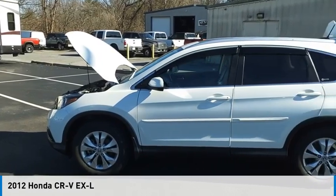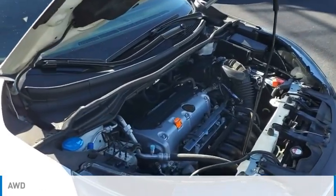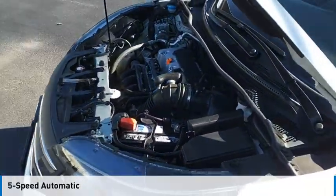You are going to love the 2012 CR-V. This vehicle is powered by an all-wheel drive, four-cylinder, 2.4 liter engine and comes with a five-speed automatic transmission.